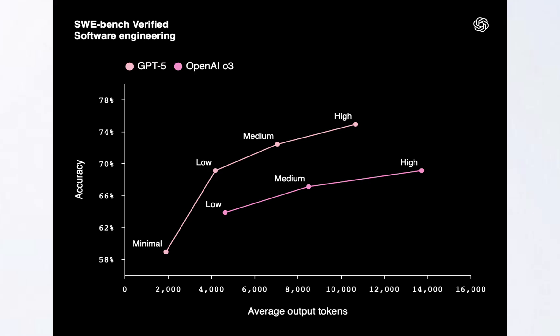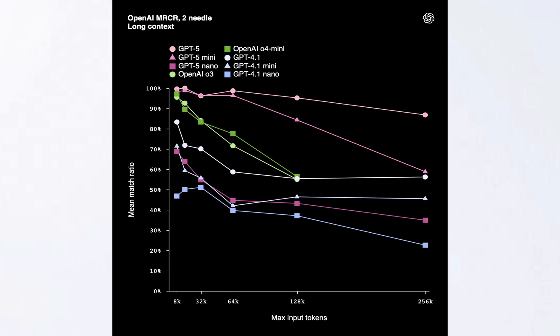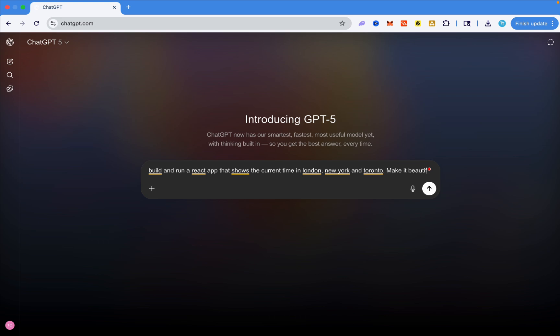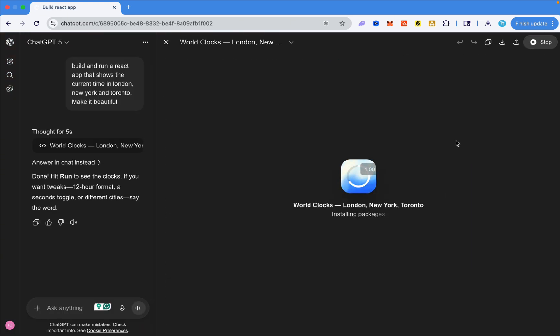The next big thing is that OpenAI claims this is their best coding model ever. They don't just claim this — they back it up in benchmarks, scoring very high percentages in some coding benchmarks. I'm showing those benchmarks on screen right now. It can even build and run React apps inside ChatGPT in a canvas, which is really cool.